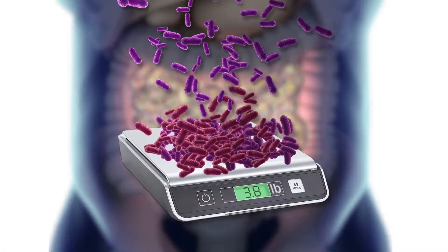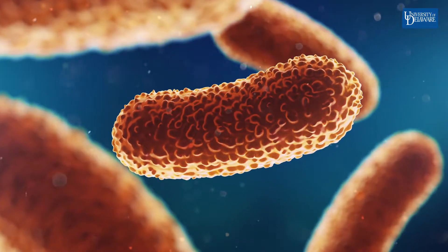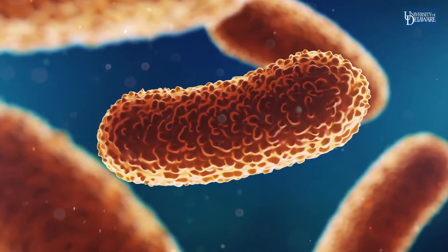Do you know that you have three to five pounds of bacteria in or on your body? These bacteria make up your microbiome and those bacterial cells are your friends. They do things for you — they break down your food and they make vitamins for you.